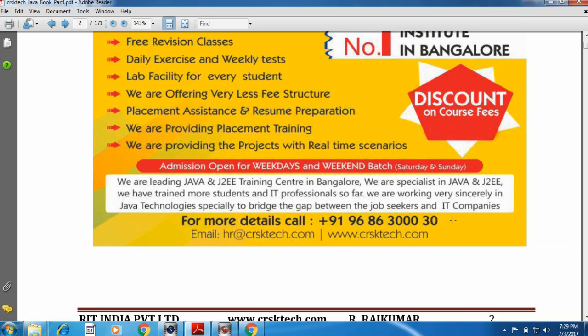For more details, you can contact us. The contact number is 9686300030. You can also send a mail to us at www.hachor.crsktech.com. Our website is www.crsktech.com — you can visit our website for more details.